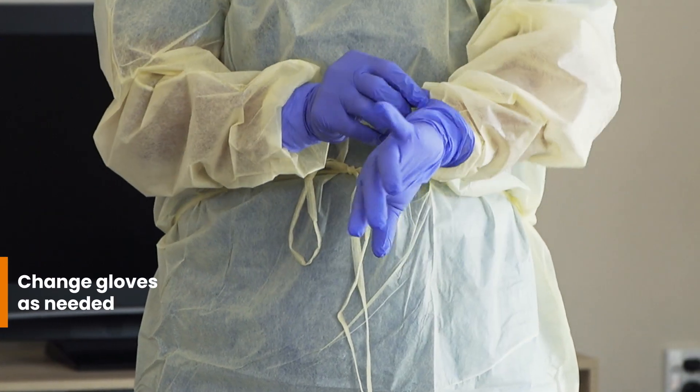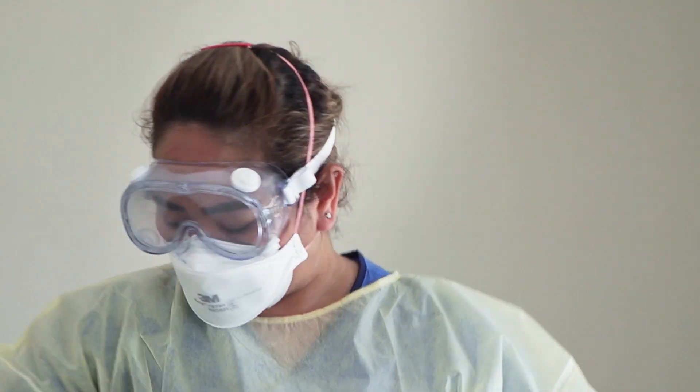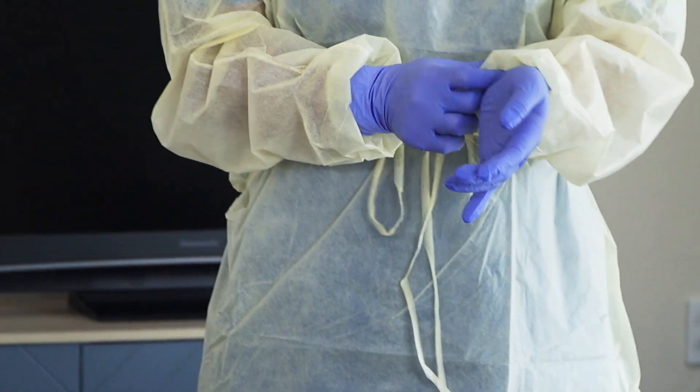When putting on gloves, I pull them up high enough to cover the wristbands of my gown. If they ever get damaged or contaminated, I change them straight away. Finally, I check everything fits well before I start providing care.